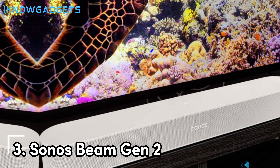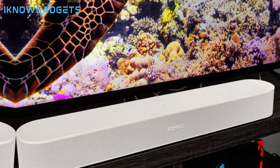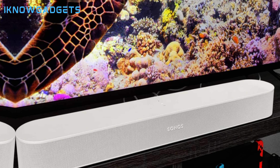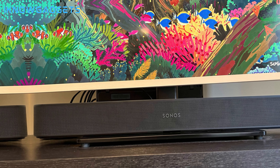Moving on to number 3, we have the Sonos Beam Gen 2. This compact but capable soundbar from Sonos adds big, immersive sound to your TV viewing without dominating your living room. Weighing just 6.2 pounds and measuring just 2.6 inches tall, the Sonos Beam Gen 2 maintains a slim, low-profile look even as it pumps out room-filling Dolby Atmos effects. The specially configured 5-speaker array provides crisp, detailed sound with height virtualization that makes movies and shows more immersive.